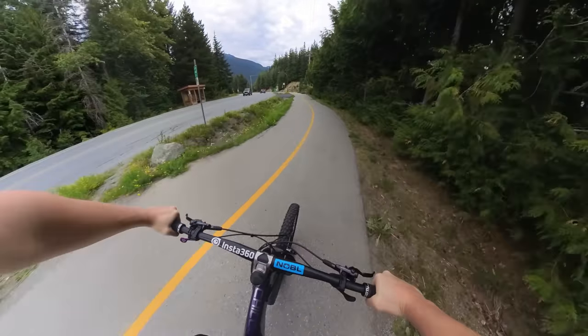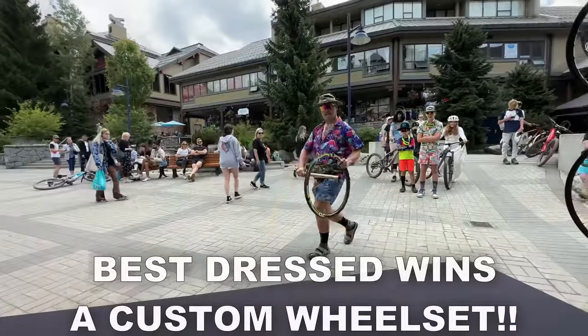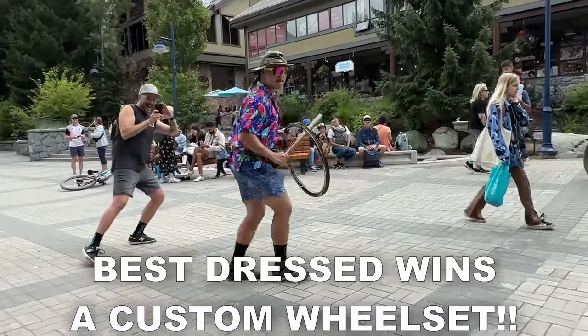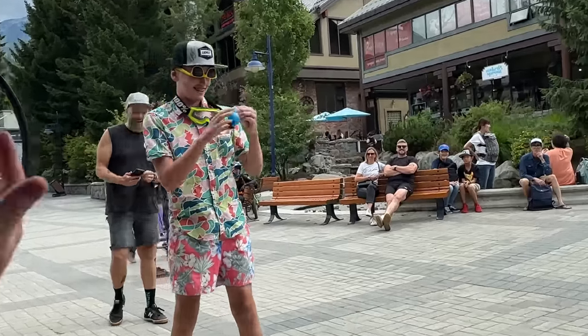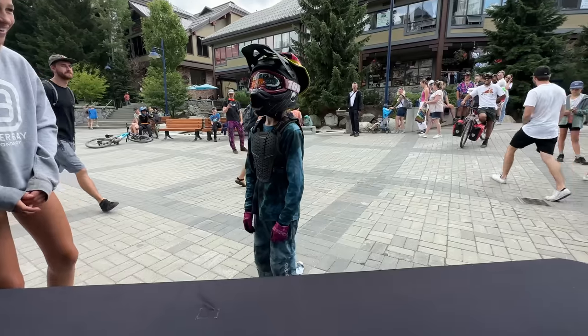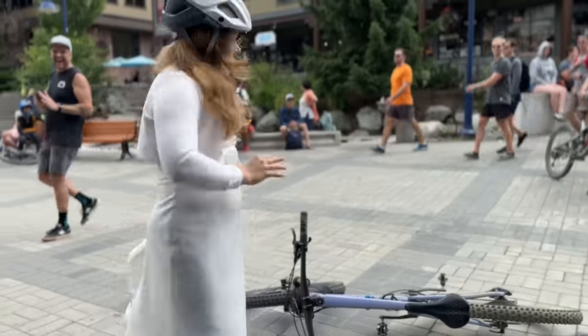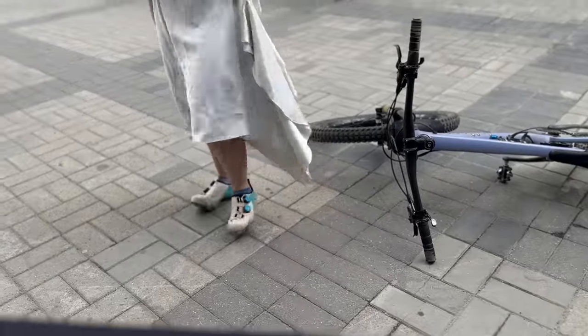Alright, here in Whistler. Just left my hotel and I'm gonna go judge a contest for Noble for best dressed in about an hour. So I've got a really short time to ride, but one of the best things about Whistler is there are just full-on double black trails right basically in the middle of the city, which I'm gonna go to right now. Just a quick pedal out the door of my hotel.